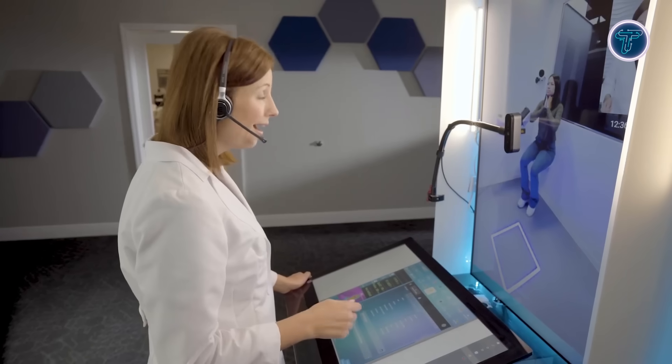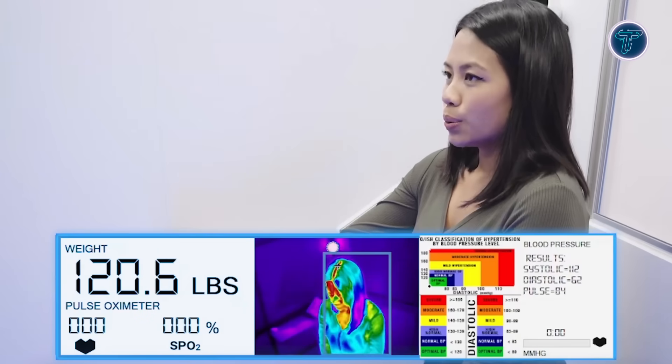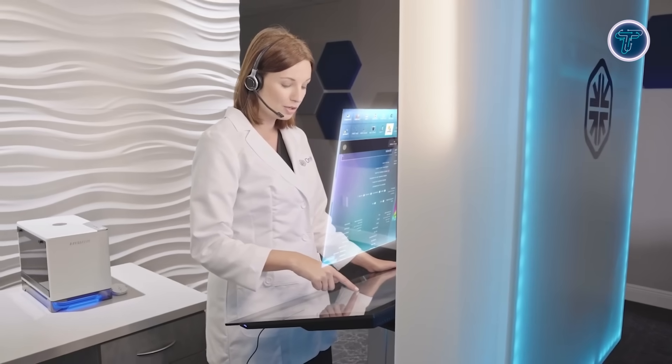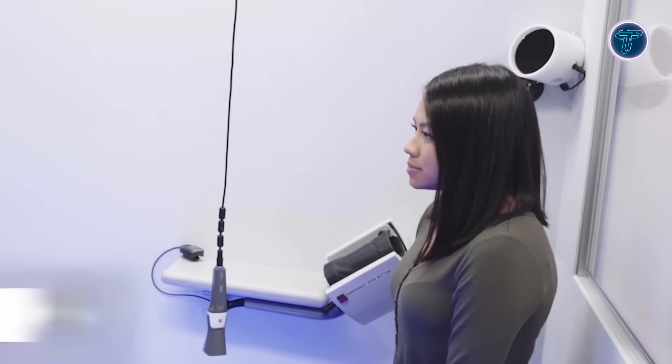Designed for flexibility, the care station can be installed in homes, schools, workplaces, and community centres, making healthcare more accessible regardless of location. It supports both urgent and routine medical needs with a focus on speed, privacy, and accuracy. Powered by innovative technology and compassionate care, the OnMed care station offers a scalable solution that makes high-quality healthcare available to more people when and where they need it most.